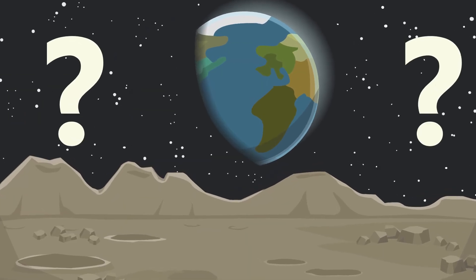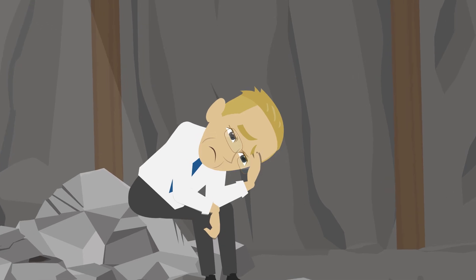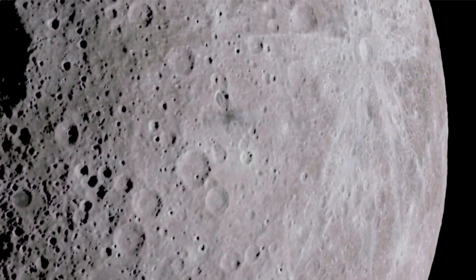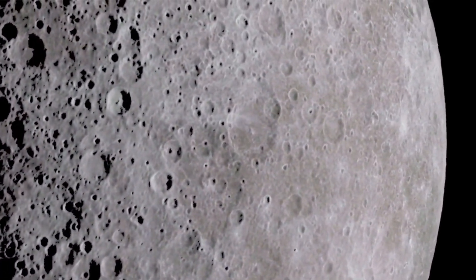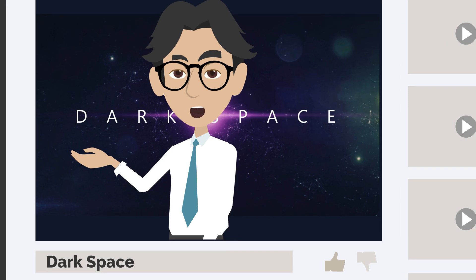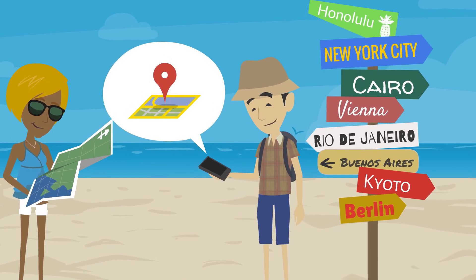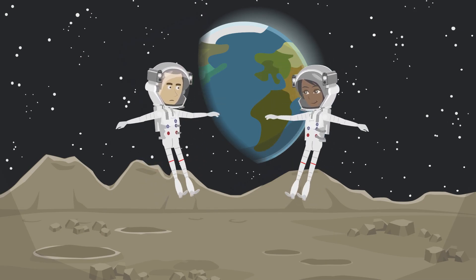Can you imagine trying to build a base on a steep incline? It would be like trying to set up a tent on the side of a mountain. Perhaps the biggest challenge in choosing a location is avoiding the moon's many hazards. From craters to boulders to extreme temperature variations, the moon can be a pretty hostile environment — like trying to find a place to live in the middle of a cosmic minefield. But we've got some tricks up our sleeves. From scouting missions to advanced mapping technology, we have ways of identifying the best spots for a lunar base.